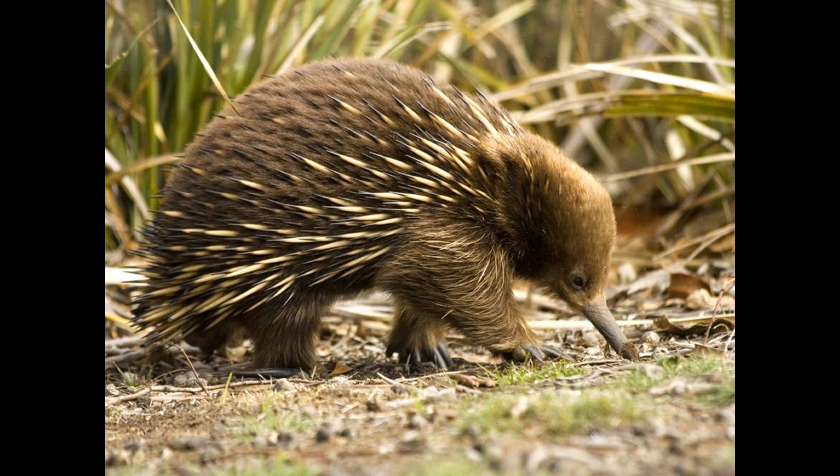Echidnas have a long snout that acts as both the mouth and nose. They have a tongue which is around 18 centimetres in length. They feed exclusively on insects, using their long, sticky tongue to pick up ants and termites. They eat an average of 3,000 ants and termites each day.